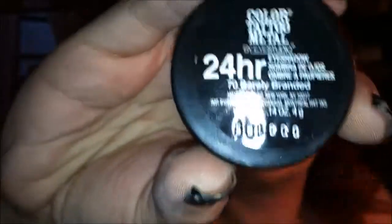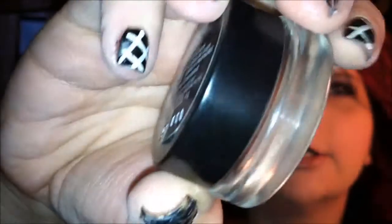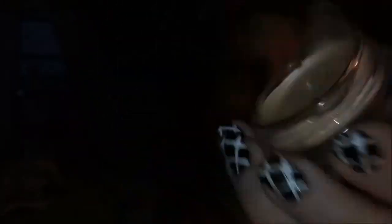My very favorite eyeshadow base is the Maybelline Color Tattoo in Barely Branded. As you can see it's a very flush tone — these are like little cream pots. They're amazing for just laying down a base. I actually have it on today underneath my Stila.